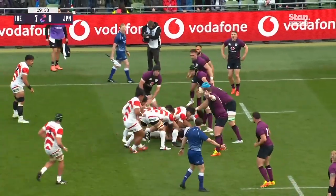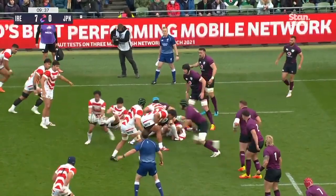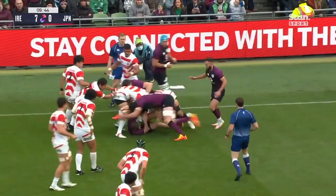The master poacher tag bird almost gets there, had his fingertips on the ball for a millisecond. Negari was under pressure while trying to get that kick in, and it's taken by Andrew Conway.